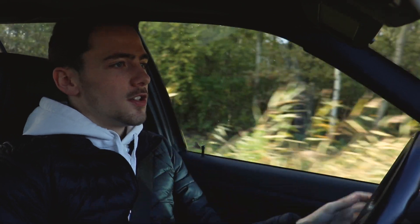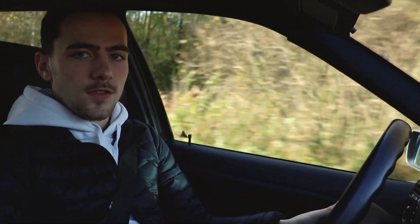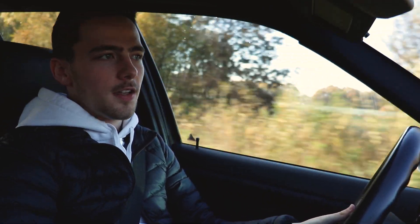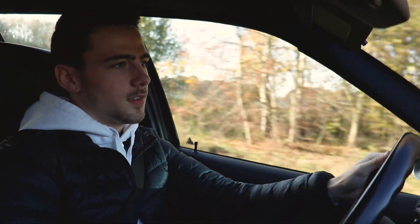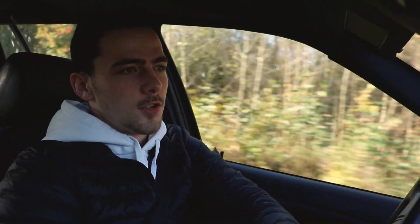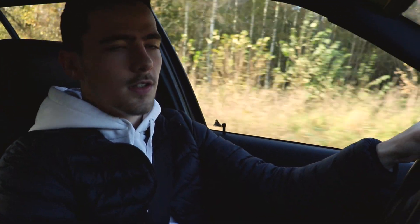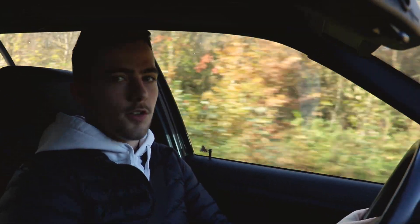Hello guys, welcome to a new video. Today we're going to shoot some videos and photos of the touring. It's fall so the leaves are very yellow and orange, which is nice for the pictures. We're gonna find a nice spot first — we'll try some sort of foresty twisty road section and then we're gonna try the more industrial side. Let's go.